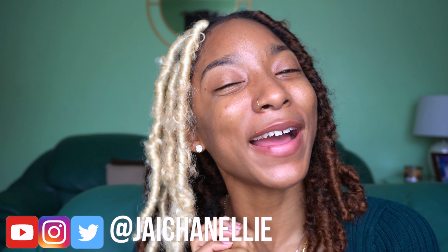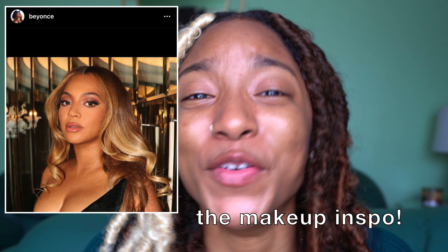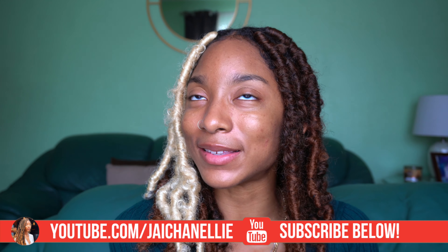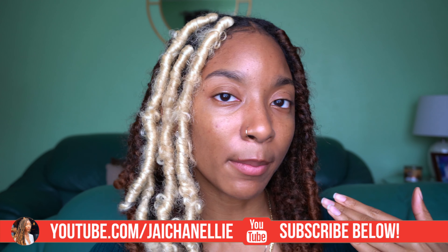Hey y'all, it's Jayla, aka Jayshanelly on the internet. Welcome back, slash welcome to my channel if this is your first time here. I just know that I wanted to do my makeup and turn on the camera, so whatever this ends up being about is probably in the title. If you want to get into the makeup look, go ahead and keep on watching. Remember to hit that subscribe button and join all 17,000 of us over here — we lit. Hit that subscribe button and set that notification bell so you know anytime I post a new video.